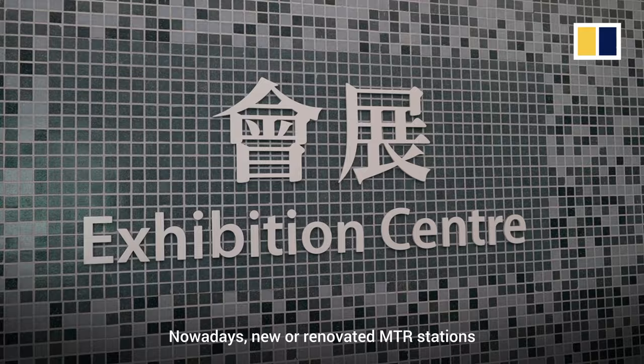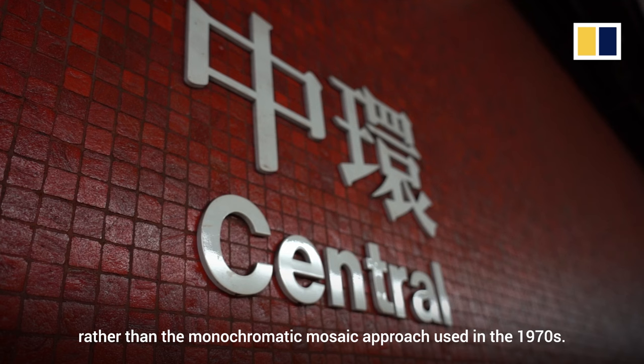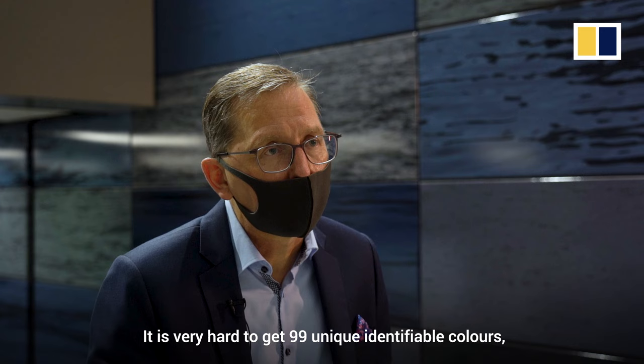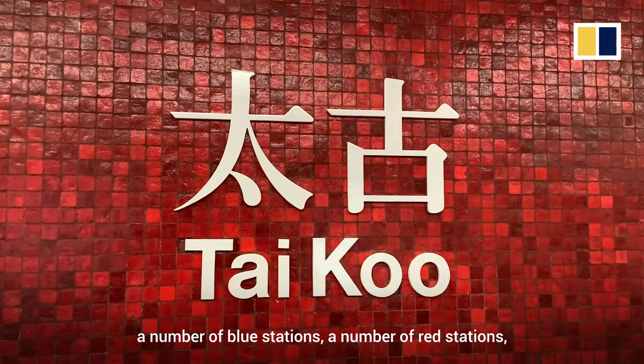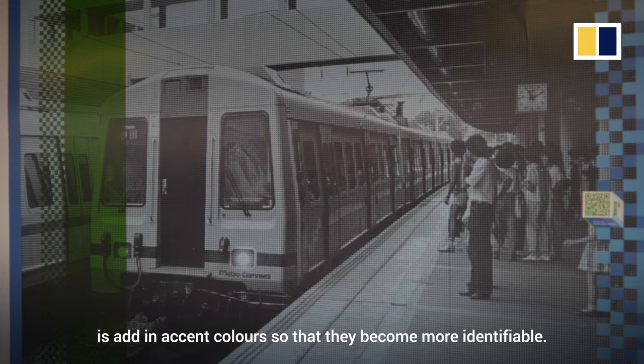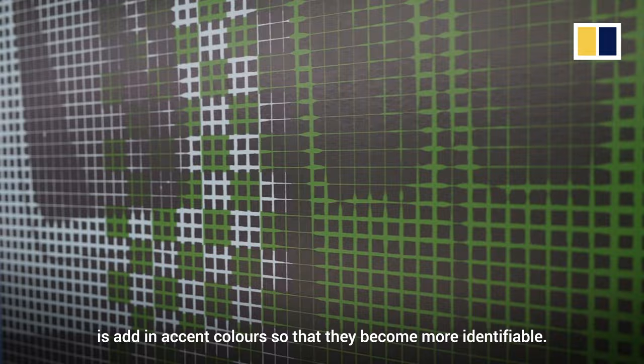Nowadays, new or renovated MTR stations employ a mix of materials and colours, rather than the monochromatic mosaic approach used in the 1970s. It's very hard to get 99 unique identifiable colours, so you do have a number of yellow stations, a number of blue stations, a number of red stations. What we're trying to do with the modern stations now is add in accent colours so that they become more identifiable.